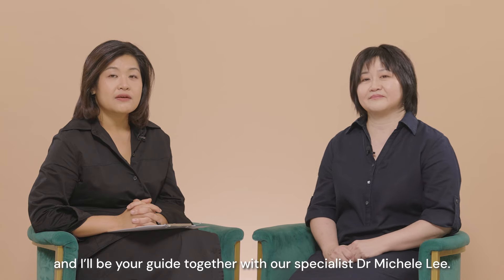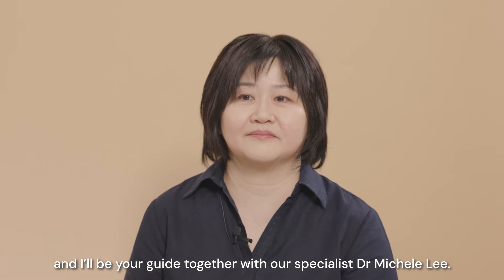Hi, I'm Dr. Jessie Poon, Medical Director at Mount Elizabeth Fertility Centre, and I'll be your guide together with our specialist Dr. Michelle Lee.